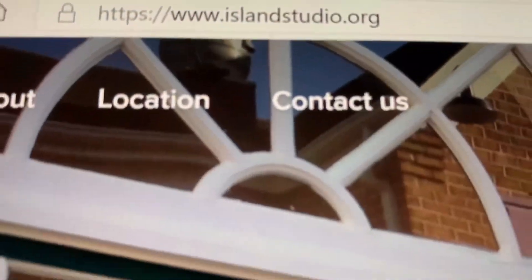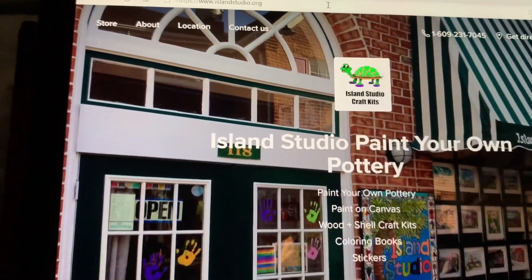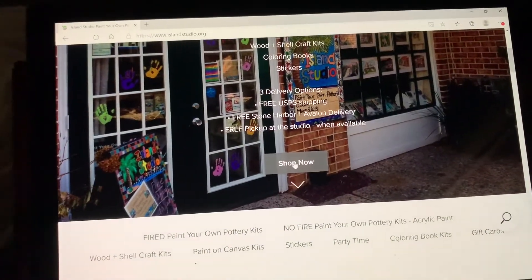Hello and thanks for visiting Island Studio. You can see we're on the website islandstudio.org and we're going to hit the shop now button to scroll down and choose one of over 500 items on our website.